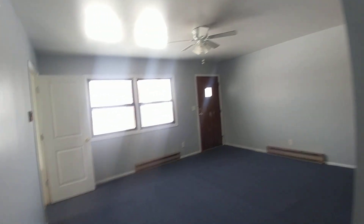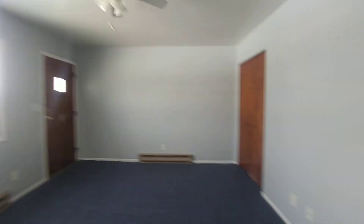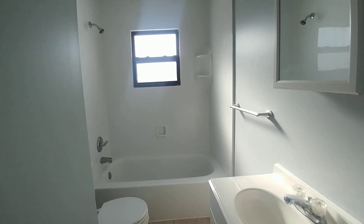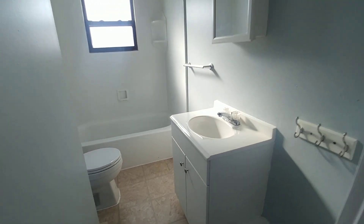And bedroom number four has its own entrance. Lots of closet space and a master bathroom. All new fixtures.